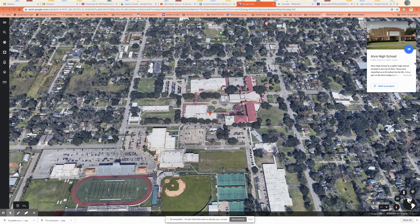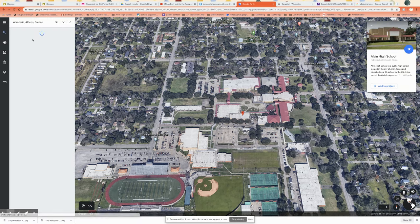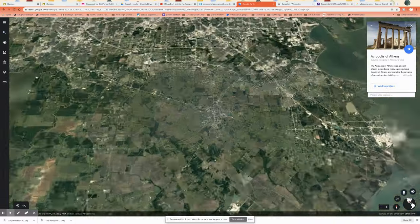But instead of just showing you something and having you copy it, I thought we would make it a little bit more interesting. We would take a virtual field trip. So if you're looking at the screen, you probably recognize what we see as Alvin — and there's our school, Alvin High School. We're going to go from Alvin High School to the Acropolis in Athens, Greece. So here we go.